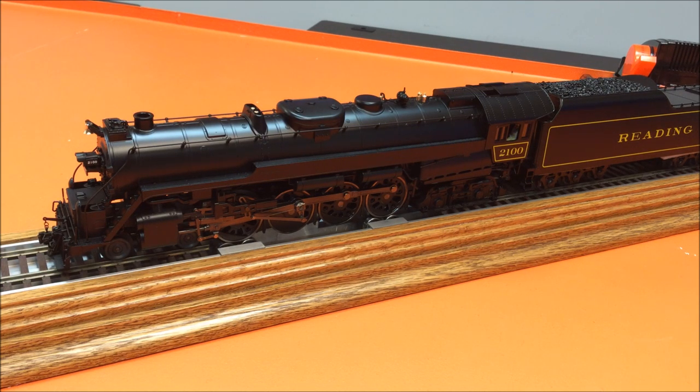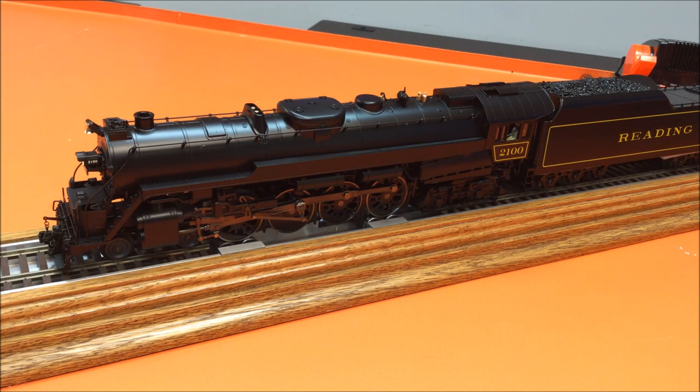Now we'll showcase some of the great sounds and smoke features this engine has to offer. Let me start by running the extended startup sequence. [Dispatcher radio chatter plays: 'This is the dispatcher, do you copy?' 'I copy that, over.' 'Okay, start her up. Standby for track orders.' 'Yes sir, we'll fire her up. Out.'] Let me show you some of the crew talk, the sound of water being added to the tender, and the steam blowdown sound effect.